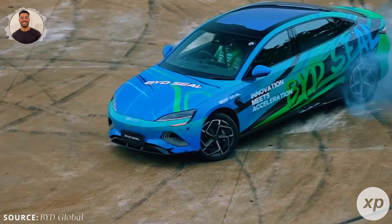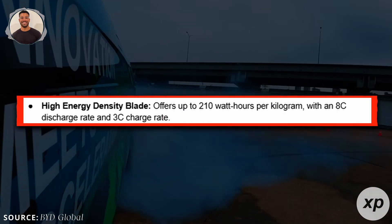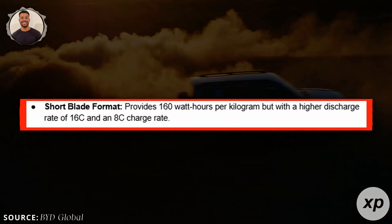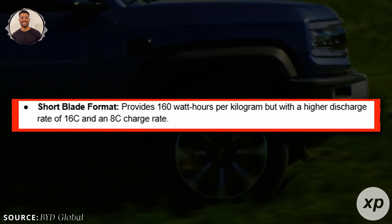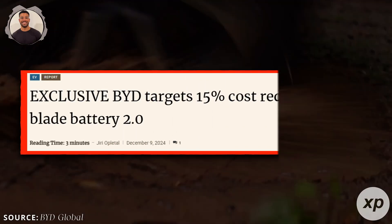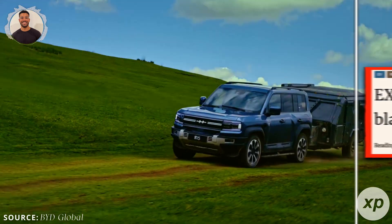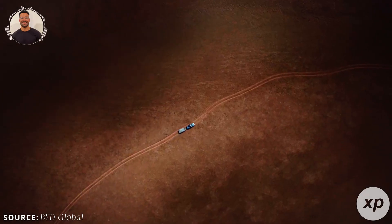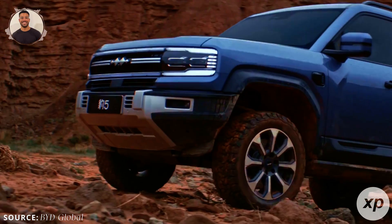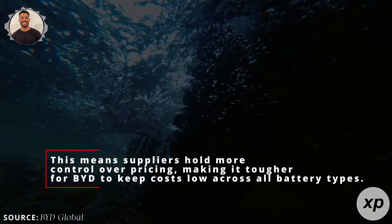BYD plans to launch two versions of the new Blade 2.0 battery. The high energy density blade offers up to 210 watt-hours per kilogram with an 8C discharge rate and 3C charge rate. The short blade format provides 160 watt-hours per kilogram, but with a higher discharge rate of 16C and an 8C charge rate. While BYD aims to cut the cost of the high energy blade by 15%, the short blade format might be priced similarly to or slightly higher than the current blade due to production complexities and limited supplier options for critical components. This means suppliers hold more control over pricing, making it tougher for BYD to keep costs low across all battery types.